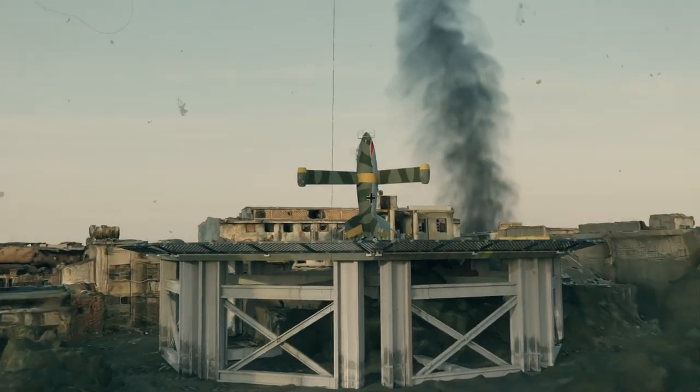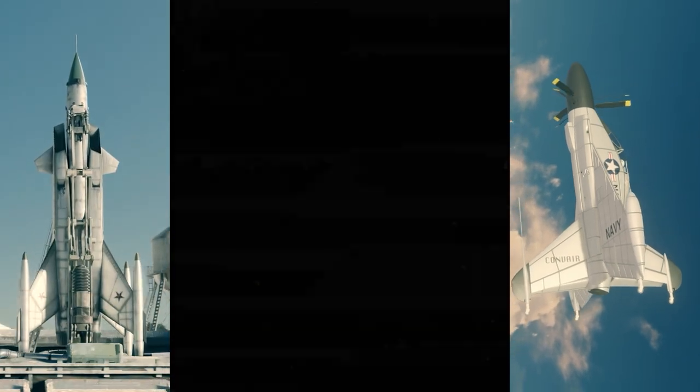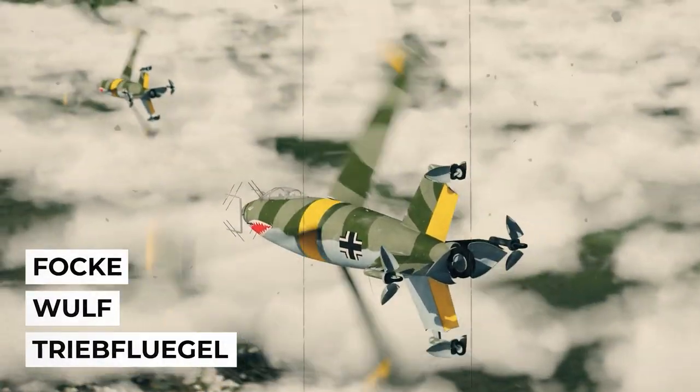Tail-sitter designs were something tried over and over again throughout history by both Americans, Soviets, even the French — but of course it was the Germans that would try this concept first. And it was none other than the legendary Focke-Wulf Bureau who tried to build a working tail-sitter aircraft back in World War II. Jump aboard and get ready to take off without a runway with the Focke-Wulf Triebflügel.